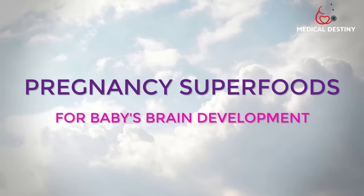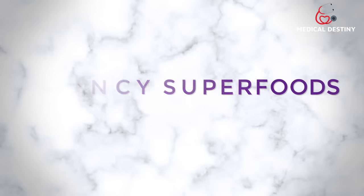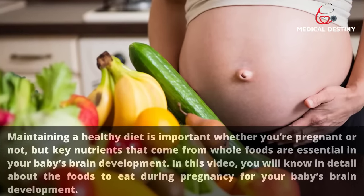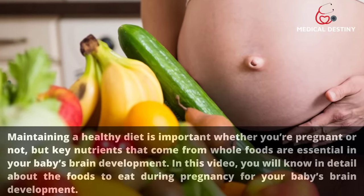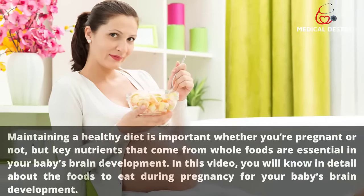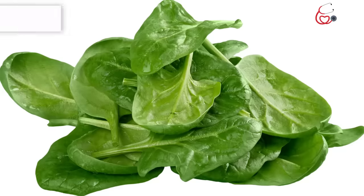15 pregnancy superfoods for your baby's brain development. Maintaining a healthy diet is important whether you're pregnant or not, but key nutrients that come from whole foods are essential in your baby's brain development. In this video, you will know in detail about the foods to eat during pregnancy for your baby's brain development.